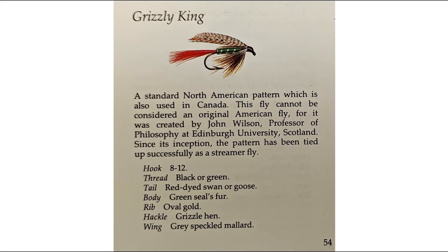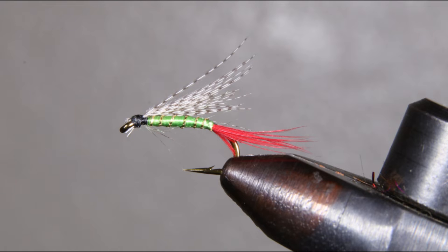The Grizzly King was first invented by James Wilson, professor of philosophy at Edinburgh University, Scotland, in 1840. He also created an even more famous pattern, the Professor. With a name like this, I just had to try it in Kodiak. And sure enough, it works amazing. I have caught no less than 100 fish on this fly. No lie. Some days it's the only fly I'll use.